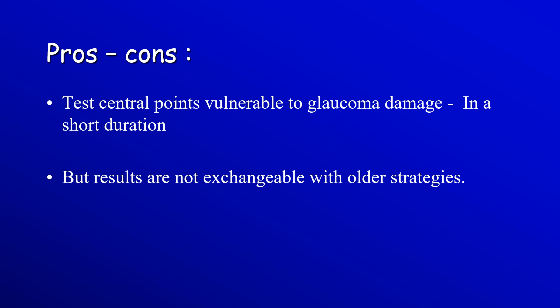The take-home message is that SITA Faster strategy tests the central points vulnerable to glaucoma damage that may be missed with previous strategies. This new strategy is of short duration, but results cannot be exchanged with previous strategies. Thank you for your attention.